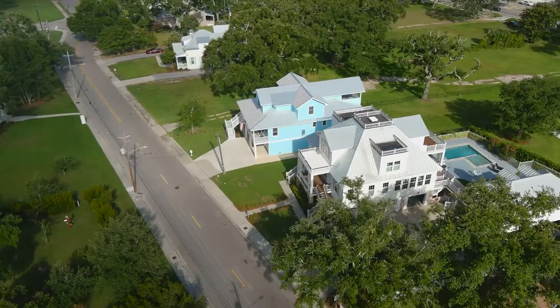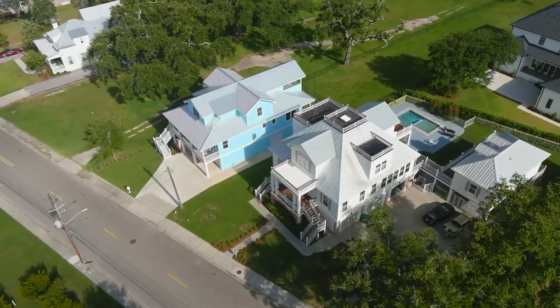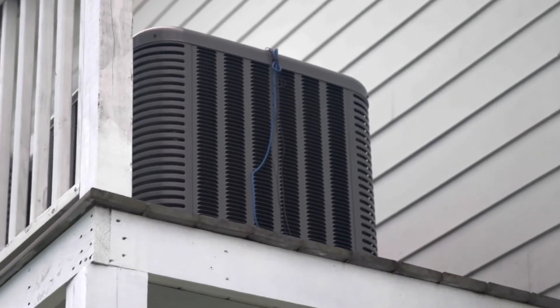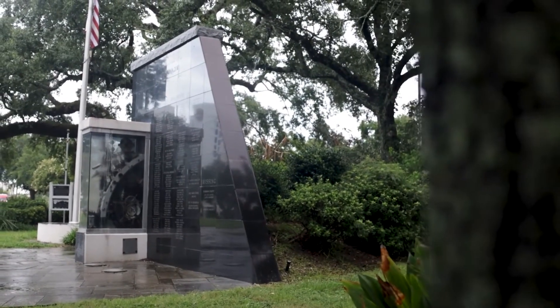Even though I designed this house, it was with the Midwest in mind, and I made mistakes when we built it. The first floor of the home sits 10 feet above the ground, so my house is 43 feet tall. Things had to be designed and built to hurricane standards to withstand up to 135 mile-an-hour winds.